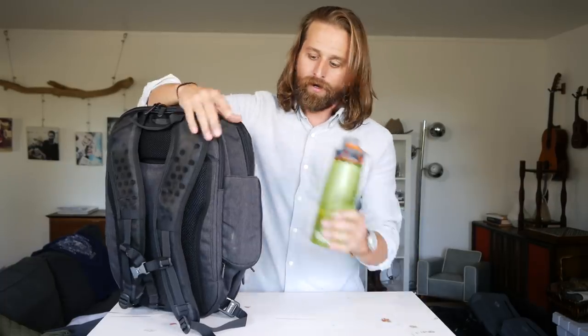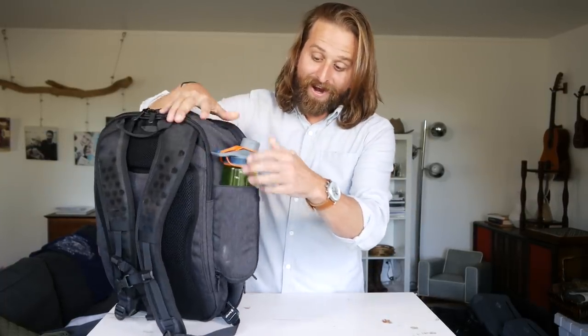Okay, so let's compare that to the Tortuga Setout Laptop Bag. First and foremost, we've got a water bottle pocket — right there. And it's a good one, a really good one. You see how deep it is — just shoot water bottles in there.